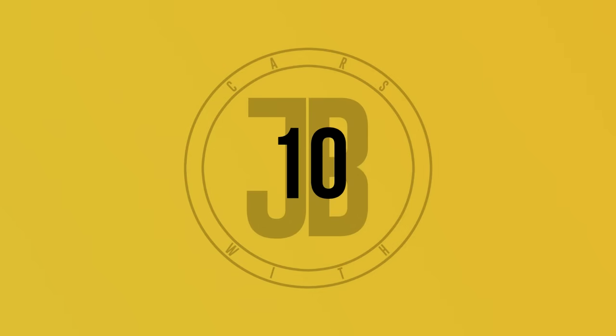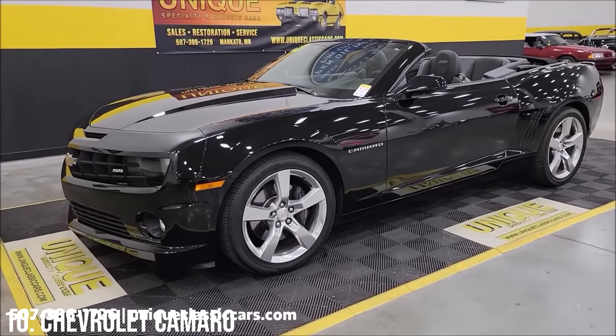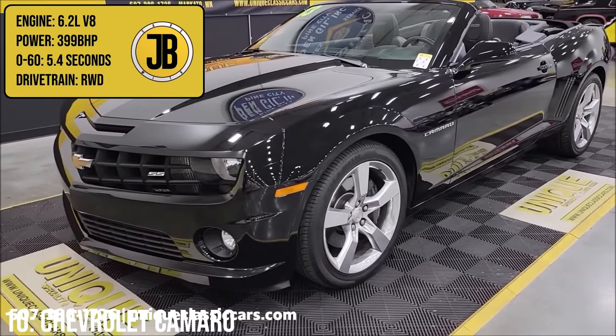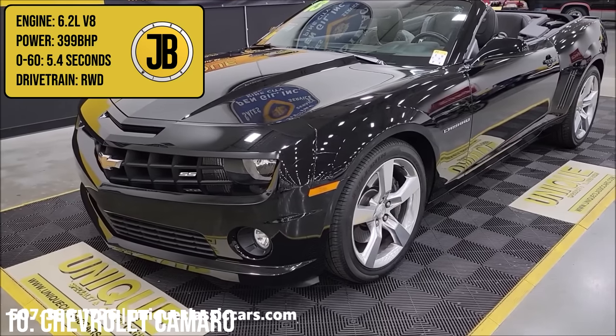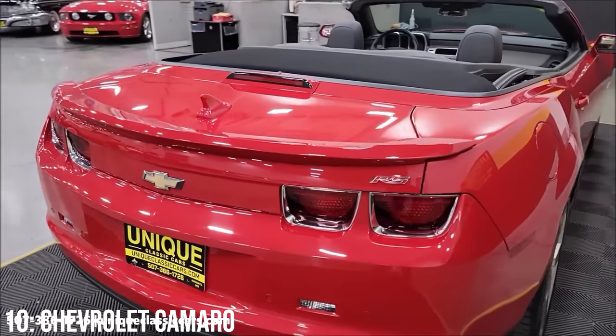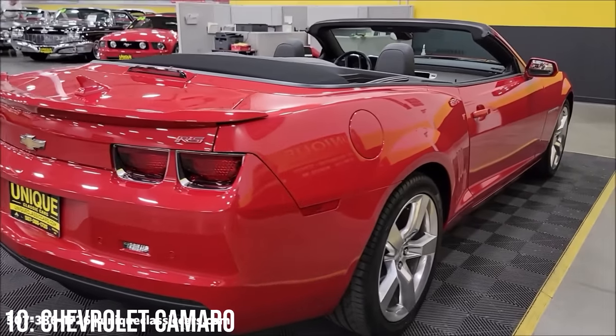Let's kick this video off with a car that we never officially got here in the UK, the Chevrolet Camaro SS, which comes with a massive 6.2-litre V8 producing 399 brake horsepower, which will get to 60 in 5.4 seconds. This came with the 5th generation Camaro, which is a pony car to compete with the Ford Mustang.